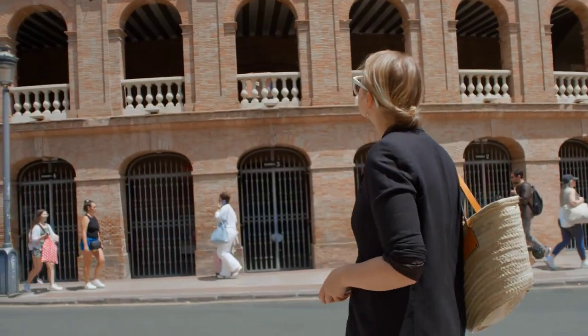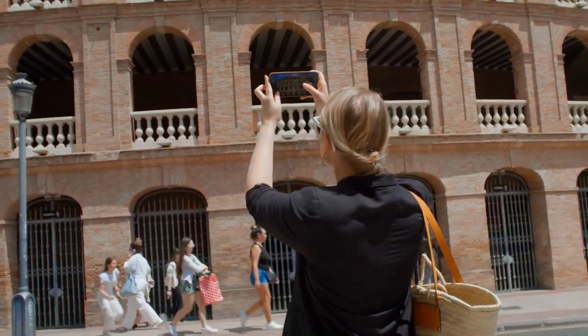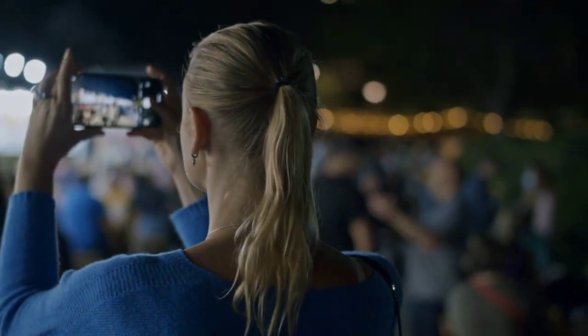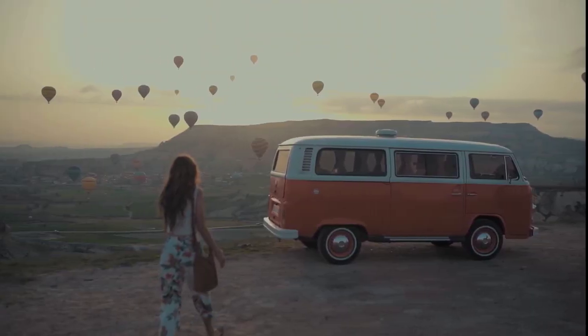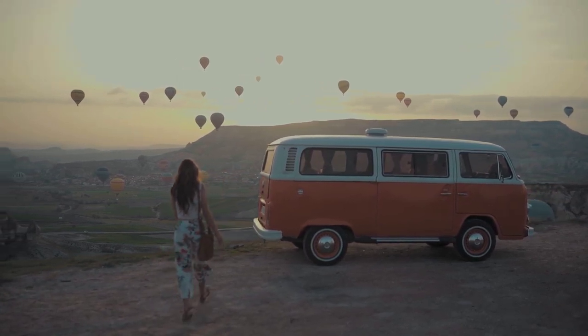And that's a wrap on our journey through the captivating places in Valencia. Now it's your turn — have you ever been to Valencia, or do you want to visit after watching this video? Share your thoughts, dreams, and travel tips in the comments section. We love hearing from fellow adventurers like you. Don't forget to give this video a thumbs up and hit the subscribe button if you liked this virtual tour of Valencia and want more travel videos. Thanks for watching!